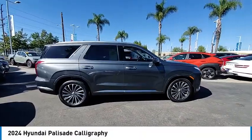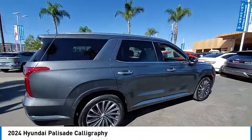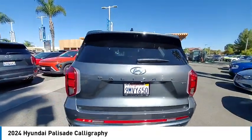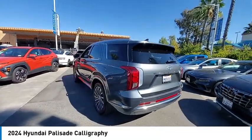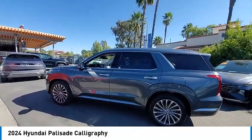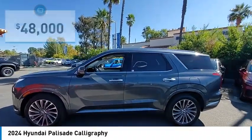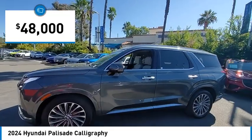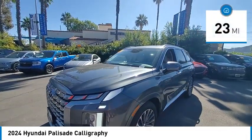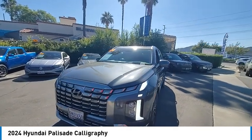Stop by and take a look at the 2024 Palisade. The Hyundai Palisade includes loads of interior room, third row seating, and a stylish exterior. Throw in all the additional technology features and your family will be thrilled to ride around in style. It is priced below fifty thousand dollars, and this vehicle has less than one hundred miles. Your new ride is just a phone call away.